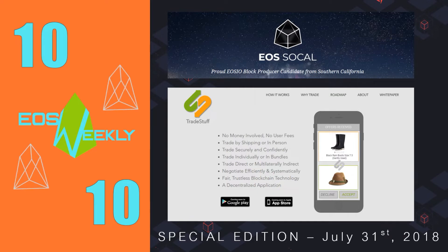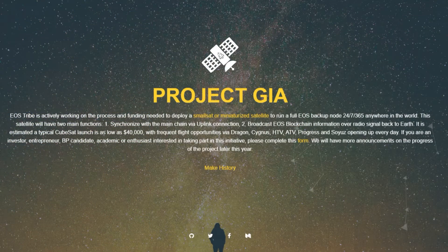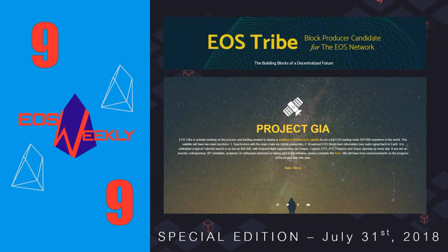Moving on to number 9, we have Project Ghia. Project Ghia is a project by the EOS Tribe block producer. When you think Project Ghia, think EOS in space. Project Ghia aims to run a full-backup EOS node in space via miniaturized satellites, keeping the main chain synchronized and beaming EOS blockchain information back to Earth via radio signal. With no other projects beaming anything to outer space, Project Ghia by EOS Tribe definitely earned its spot among our most unique BP projects.